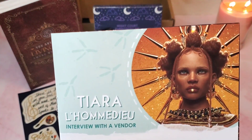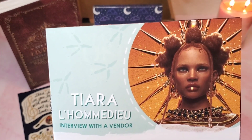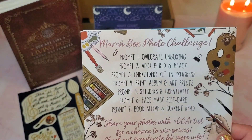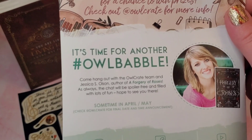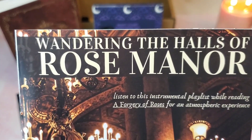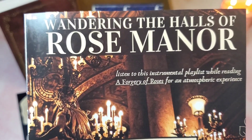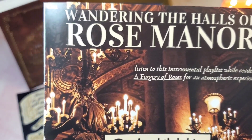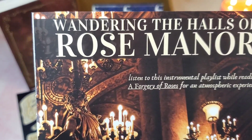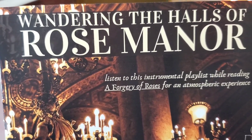We have an interview with one of our vendors, Tiara — I'm gonna butcher this — La Homadieu, who did our book sleeve this month. There's photo challenge information as well as the OwlBabble, which is a live online interview with the author. My favorite thing in the newsletter is the Spotify playlist. This month's playlist is 'Wandering the Halls of Rose Manor.' These playlists are always inspired by the theme or book of the month, and I love them so much. I've been introduced to artists and songs I would have probably never come across without these playlists — thank you OwlCrate, I hope we continue them forever.